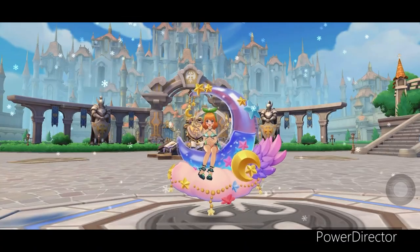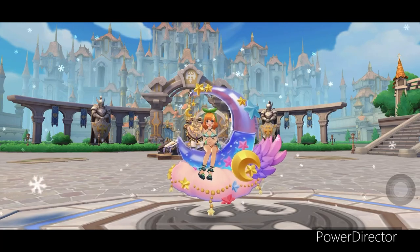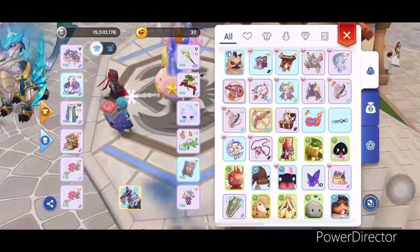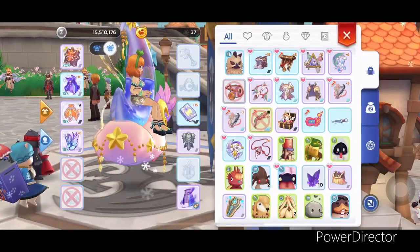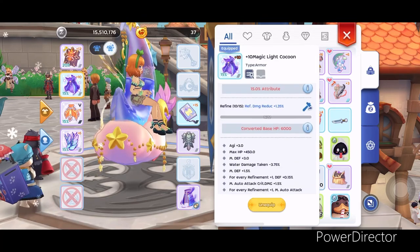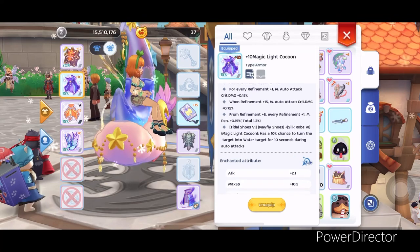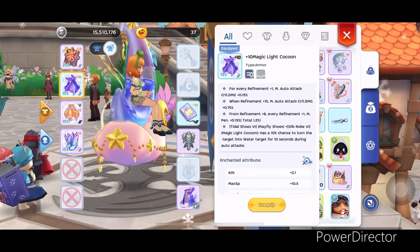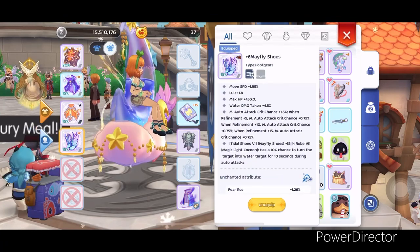Hi guys, welcome! We just received an update about shadow equips — now we can equip armors and shoes as shadow equipment. For today's video we will test the magic light cocoon and mayfly shoes set effect. The set effect has a 10% chance to convert the target's armor to water for 10 seconds when doing auto attacks. This will be pretty useful especially when hitting support classes in PvP.